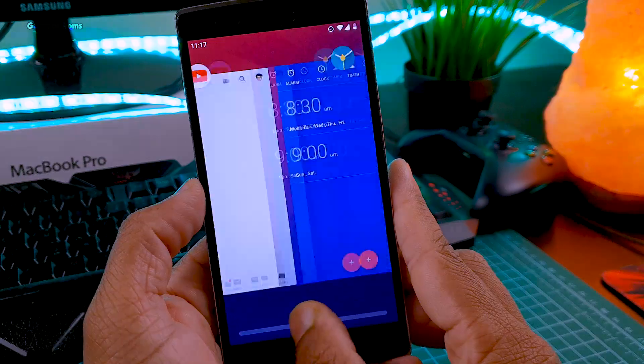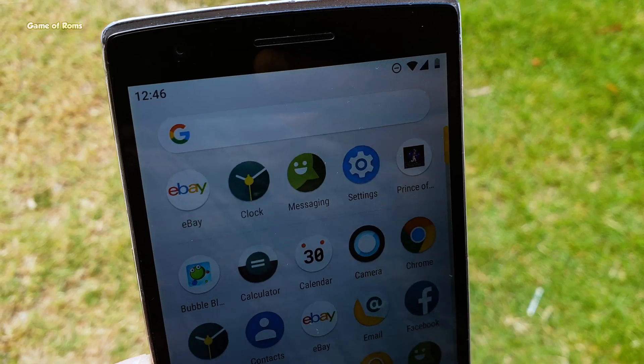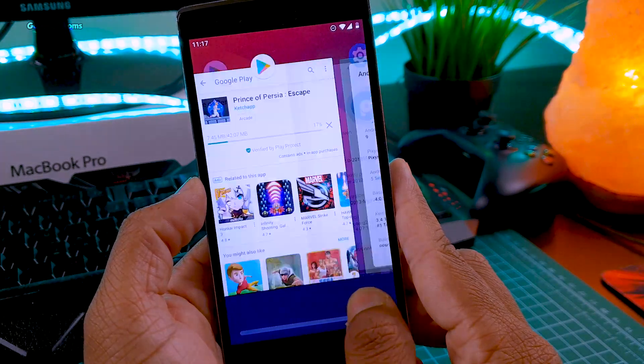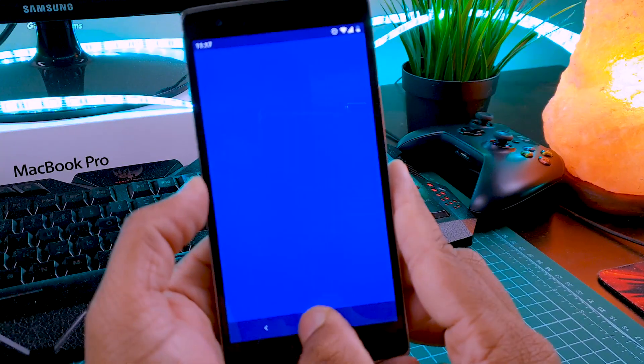If you have any problem with the Pixel Experience ROM, you can install this ROM, as it is also trying to give you the pixel experience just like a Pixel phone. Apart from that, Android Pie navigation is working — as you can see, this is the Android pill and you can use Android Pie's navigation menu very easily: just swipe up and you can see all your recent apps.